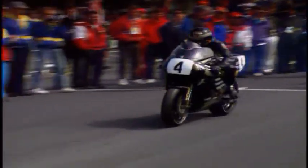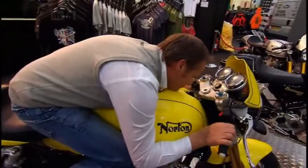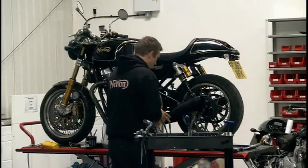For 20 years, the Isle of Man TT has been missing one of its biggest names: Norton. In 2008, the company was rescued from financial disaster by businessman Stuart Garner, and he's been trying to get a racer back to the island ever since.